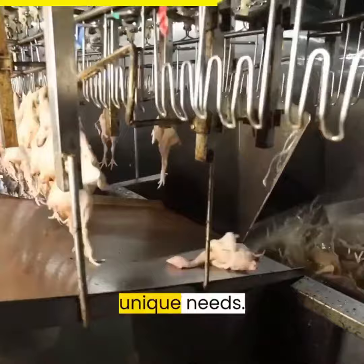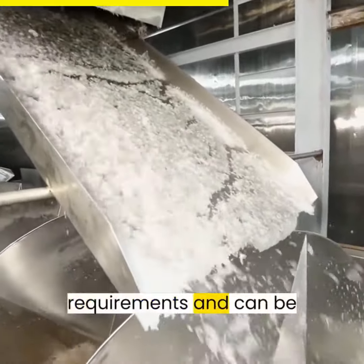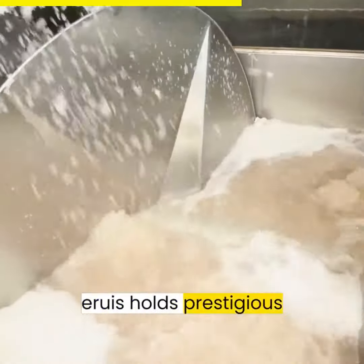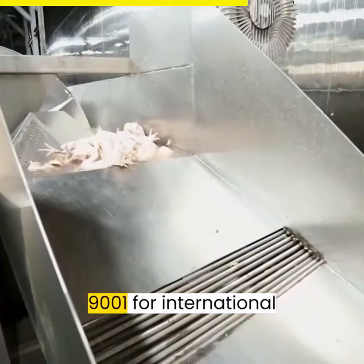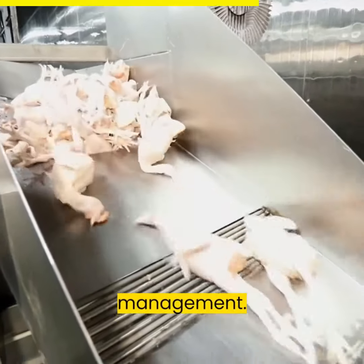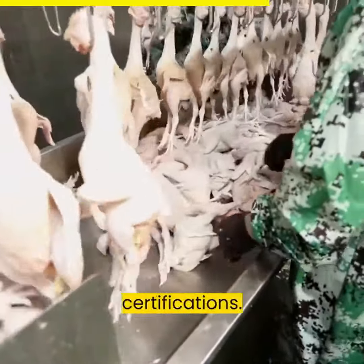We understand your unique needs. That's why the Aroos Slaughter Line equipment can meet Islamic slaughtering requirements and can be customized to different voltage standards worldwide. Rest assured, Aroos holds prestigious certifications like ISO 9001 for international quality and ISO 14001 for environmental management. Plus, we've obtained CE, SGS, and other renowned certifications.